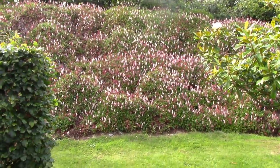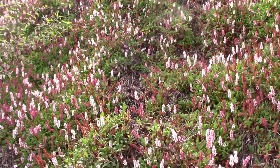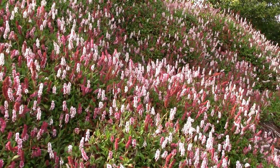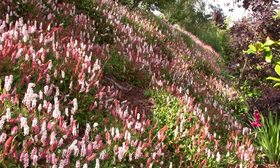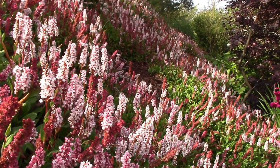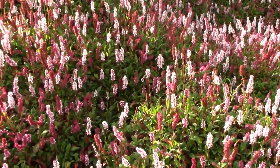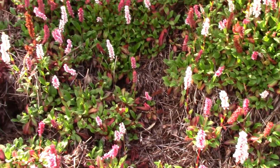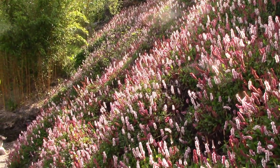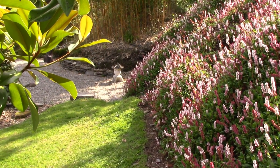Over here we should take a look at my bank — this is a bank of Persicaria affinis, which is a super plant for a dry stony bank. At this time of year it really comes into its own with a lot of pink and dark red flowers all held aloft on the same plant, and it really ushers in the autumn very beautifully. This is an easy plant, easy to propagate, easy to grow — the only thing is on a very dry bank in a very dry summer you may lose it in patches, as you can see here. But you're probably not going to lose it all, and it really looks super when the sun hits it.